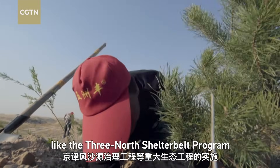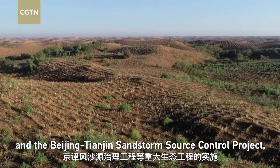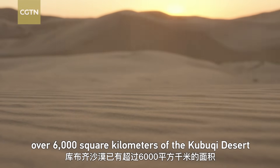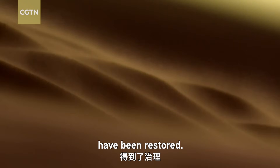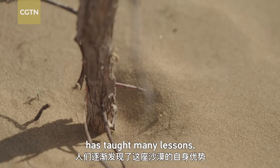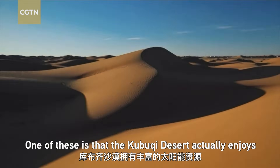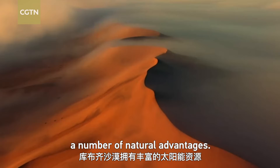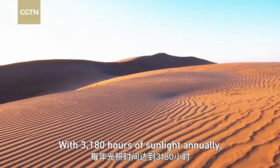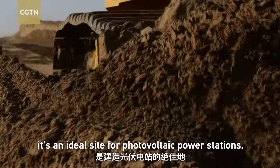With the implementation of major ecological projects like the Three North Shelter Belt Program and the Beijing-Tianjin Sandstorm Source Control Project, over 6,000 square kilometers of the Kubuqi Desert have been restored. Forty years of combating desertification has revealed that the Kubuqi Desert actually enjoys a number of natural advantages, including 3,180 hours of sunlight annually, making it an ideal site for photovoltaic power stations.